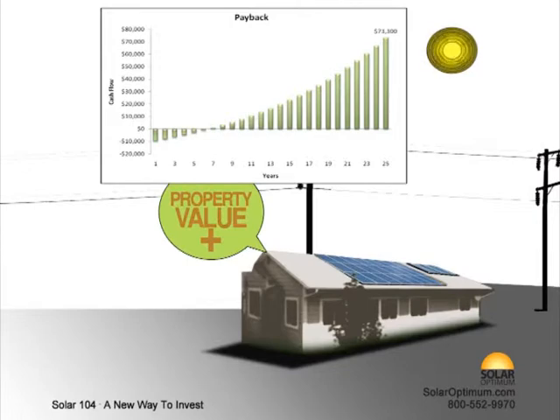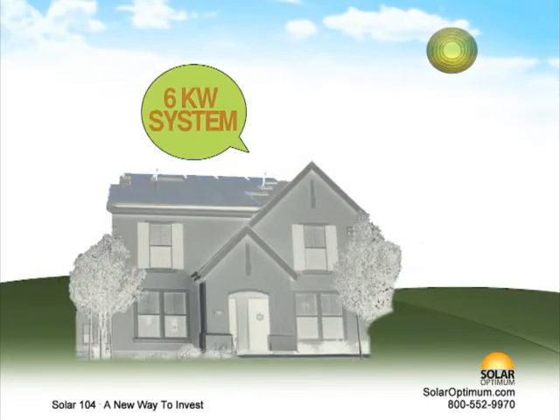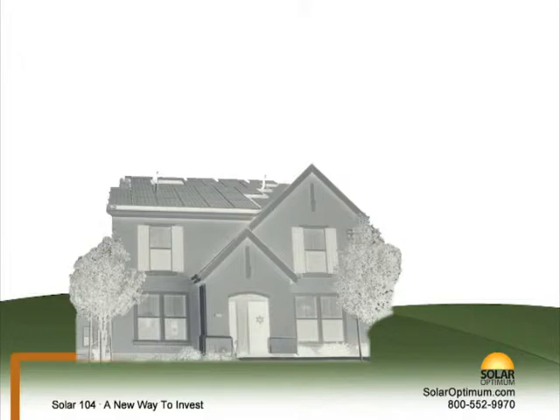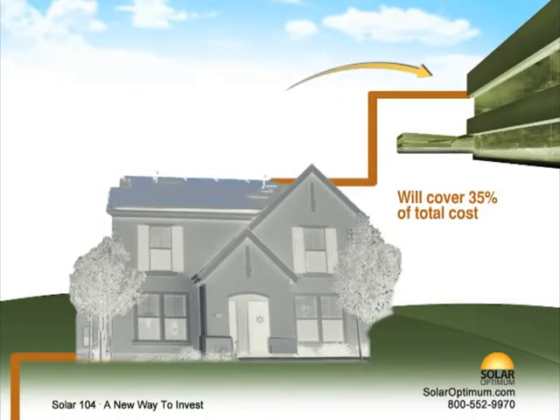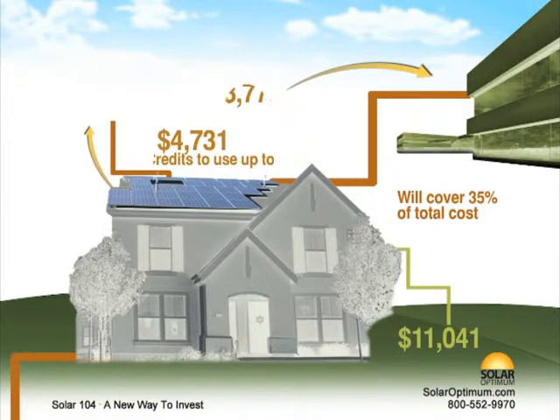Consider the savings, property value increase, and payout time of a solar system. On a conservative note, let's assume a 6 kilowatt system. The total cost of implementing this system is about $24,550. In helping you make this investment, the local utility company will cover about 35% of the total cost — that's $8,778. You will also receive an additional $4,731 in federal tax credits, available to use up to 2016. Your total out-of-pocket cost: $11,041.